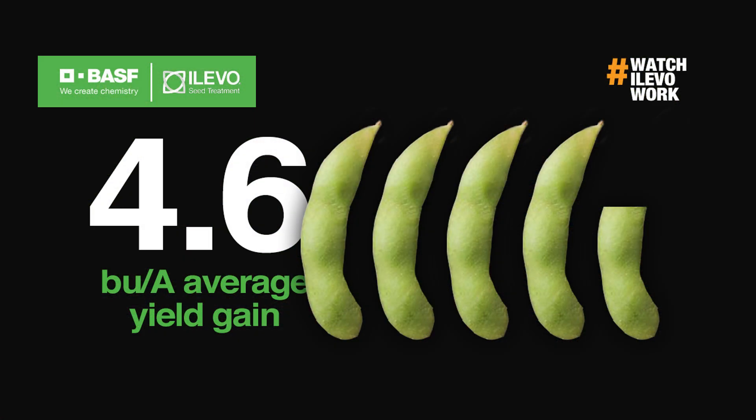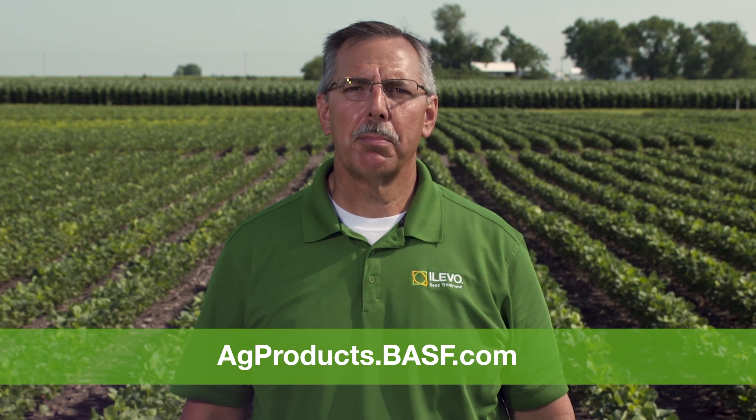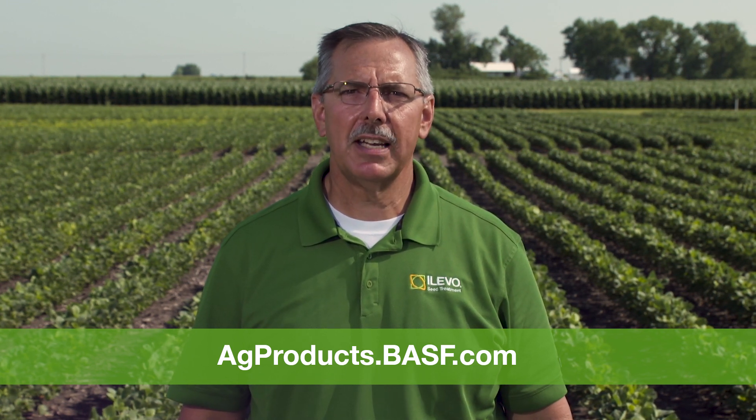Over years of experience we've seen Alevo provide a return on investment of 4.6 bushels per acre. Alevo provides protection against both SDS and SCN and helps keep the root system very healthy, which provides a healthier plant and increased yield potential for soybean growers. You can learn more about BASF seed treatments by going to agproducts.basf.com or by visiting with your local BASF representative.